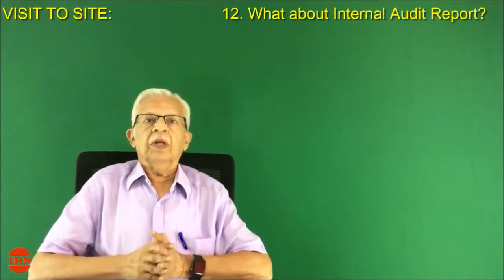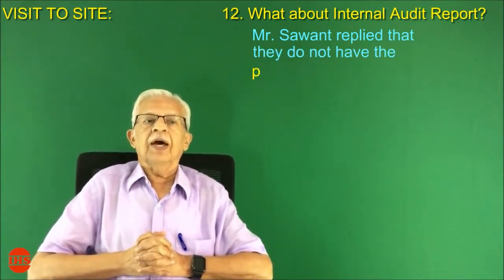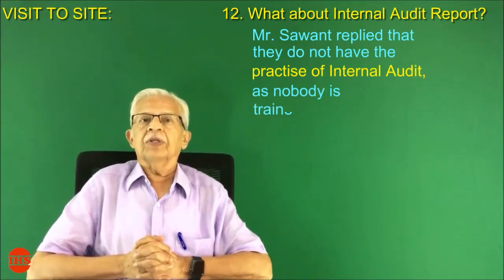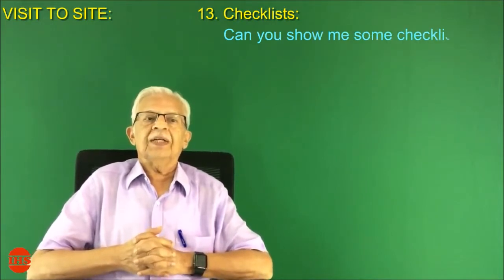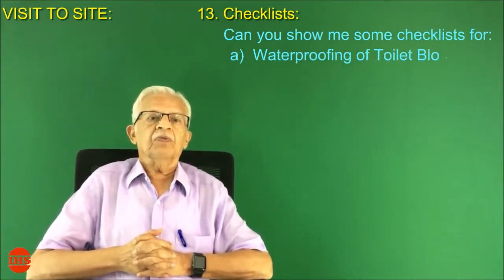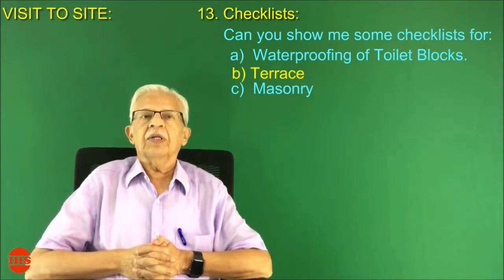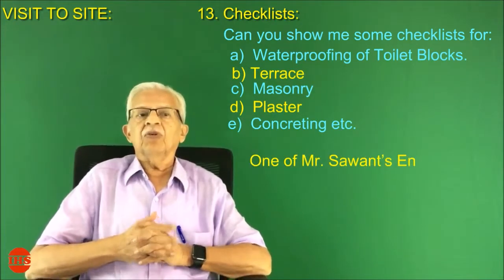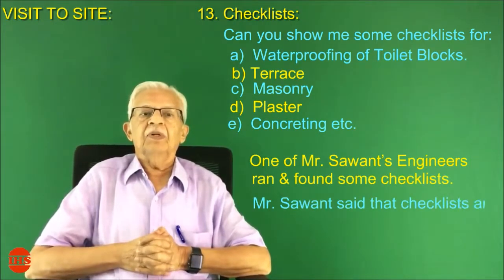Number twelve: internal audit report. Mr. Sawant replied that they do not have the practice of internal audit, as nobody is trained for internal auditing. Number thirteen: checklists. Can you show me some checklists for waterproofing of toilet blocks, terrace, masonry, plaster, concreting, etc.? One of Mr. Sawant's engineers ran and found some checklists. Mr. Sawant said that the checklists are there but nobody has time to fill them up.